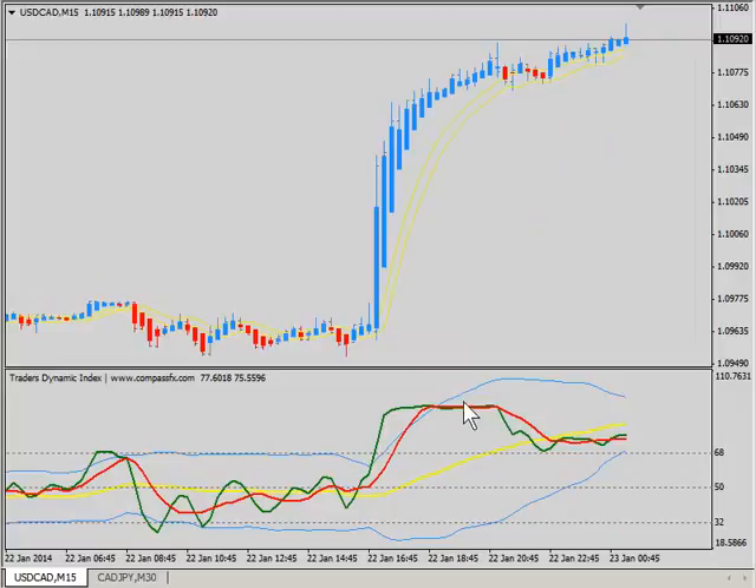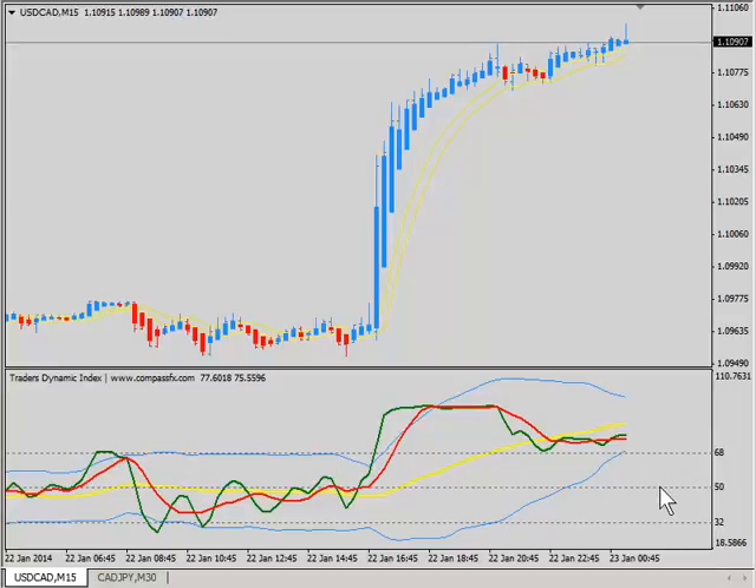If I step down to the 15-minute chart, you can see that the green and red have dropped a little bit. The market baseline is still rising. We could see this fall back over. If on the intraday perspective it gets down to about the 50 level and flattens out around there, but price does not fall back, then look for continuation higher.